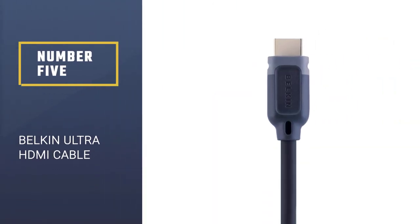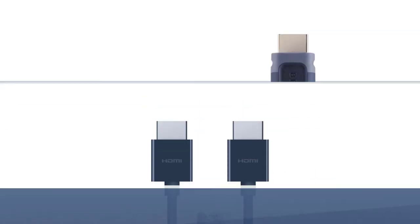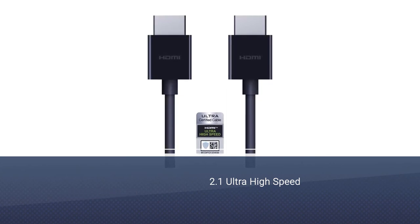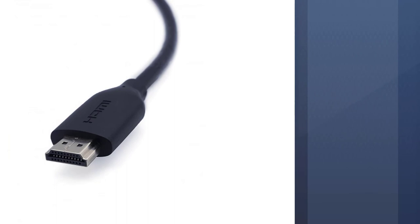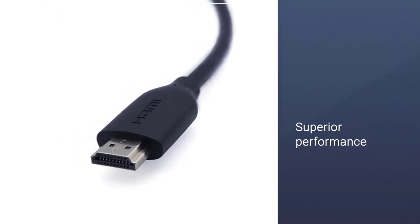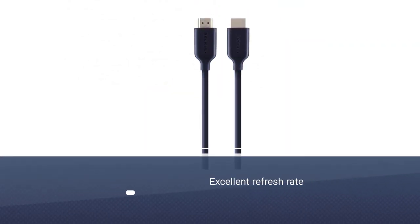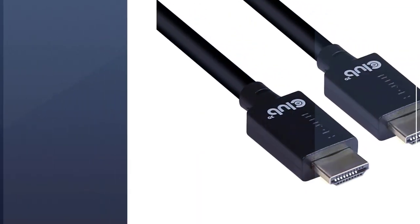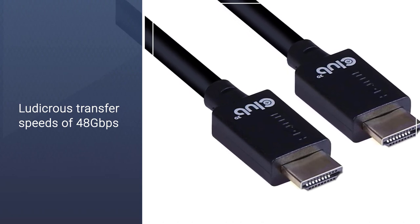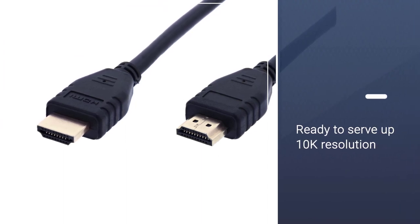Number 5: the Belkin Ultra HDMI Cable. If you want a high-quality HDMI cable that'll last you a good few years, look no further than Belkin's HDMI 2.1 Ultra High Speed. As the name would suggest, it offers superior performance at an affordable price. An excellent refresh rate and ludicrous transfer speeds of 48 Gbps make this a big deal. It's ready to serve up 10K resolution when the time comes. This minimal 2-meter cable is the perfect length to connect your laptop or streaming device to your ultra-HD high-speed HDMI setup.